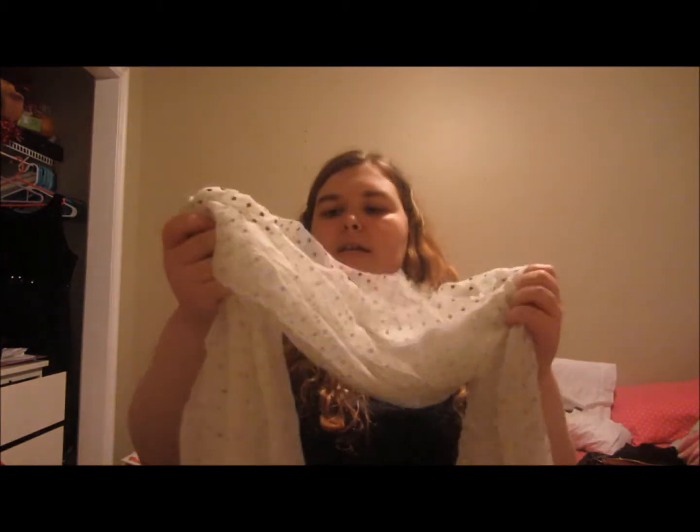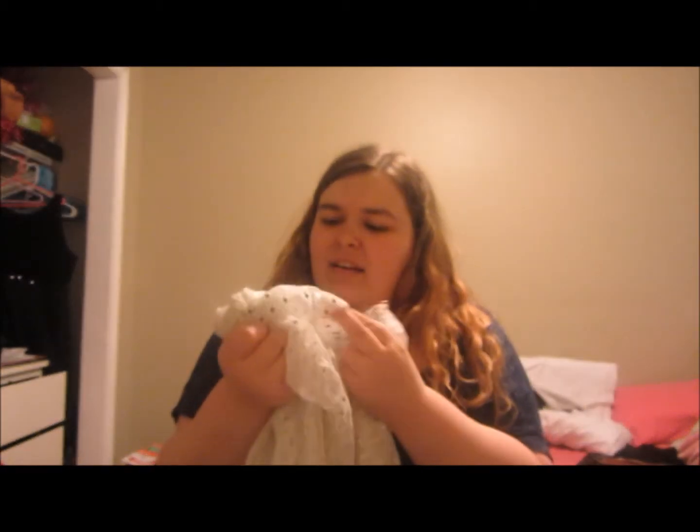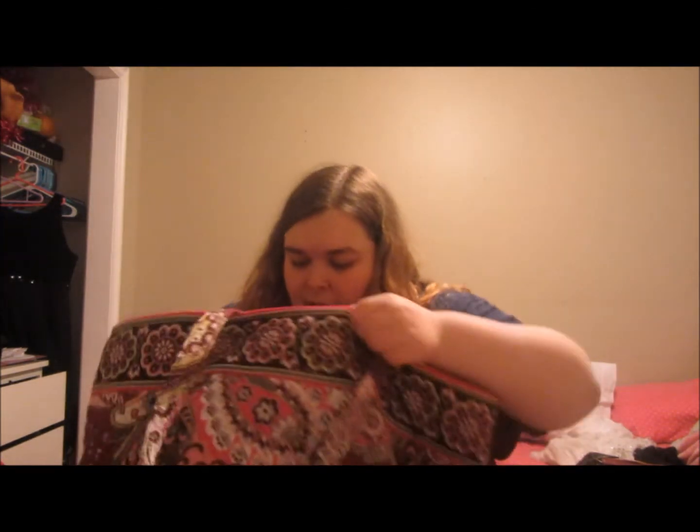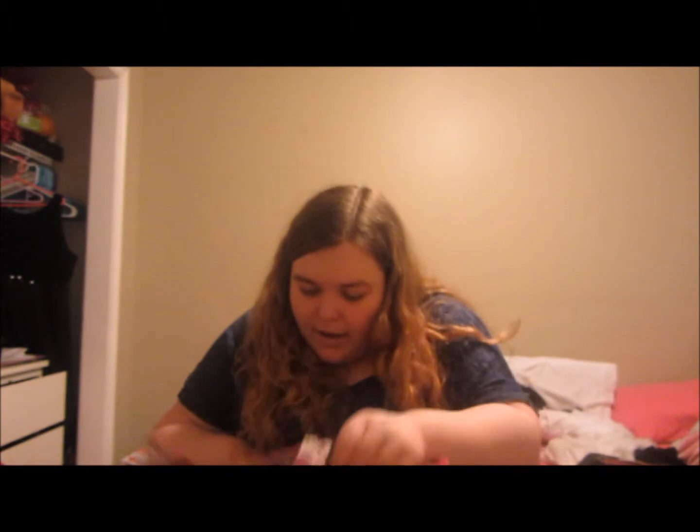This scarf I got from Dana — it's just white and has some shimmery little pink or rose gold dots. I love it. Dana also got me some hot chocolate — mint chocolate hot chocolate, yum! And then a cute little mug which I absolutely adore. I'm going to keep this up here on my desk so I don't break it.